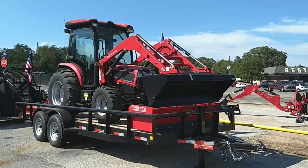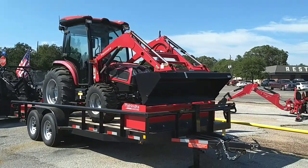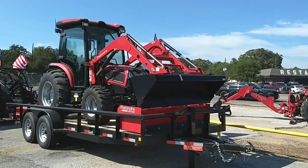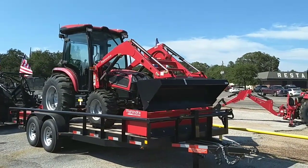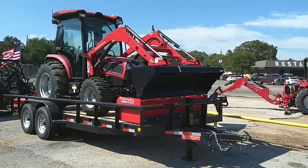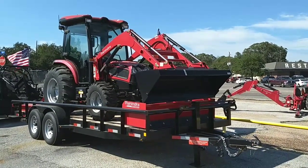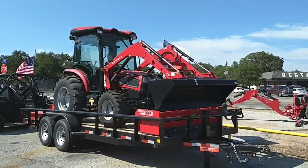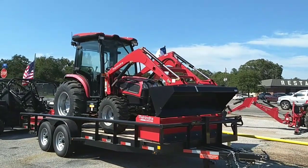We're blowing out all of our cab tractors right now. If you're in the market for a cab, this month is definitely the time to do it. I'll be honest with you, this tractor is definitely not the cheapest that we have here. This is actually our premium tractors, the Cadillac of our tractors. Mahindra usually weighs more than everybody else — the other top three competitors that we have.